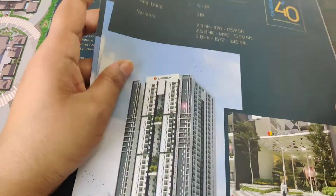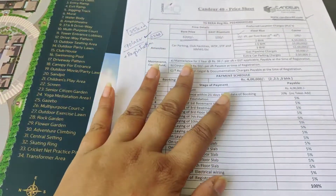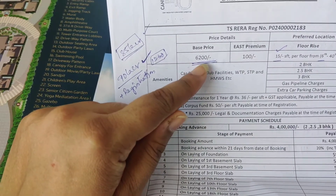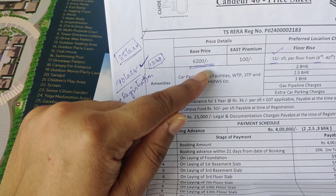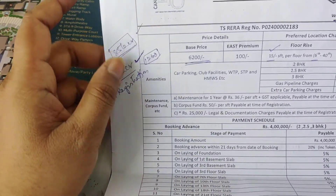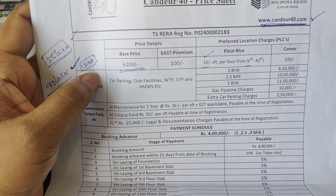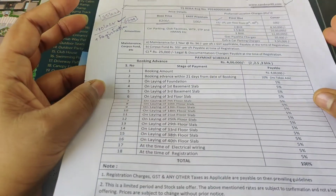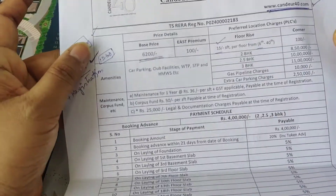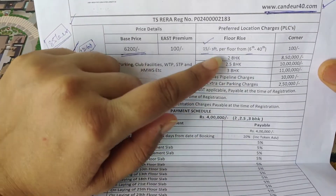Now for pricing: the base price is ₹6200 per SFT. This is an RERA and HMDA approved project. The east facing carries a ₹100 per SFT premium. From the 6th floor onwards, there is a floor rise of ₹15 per floor.